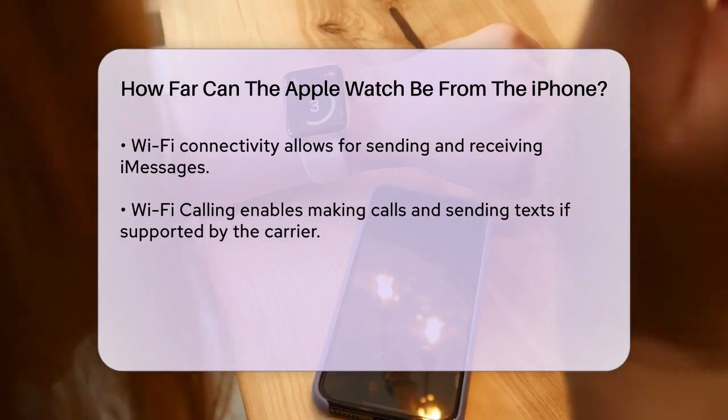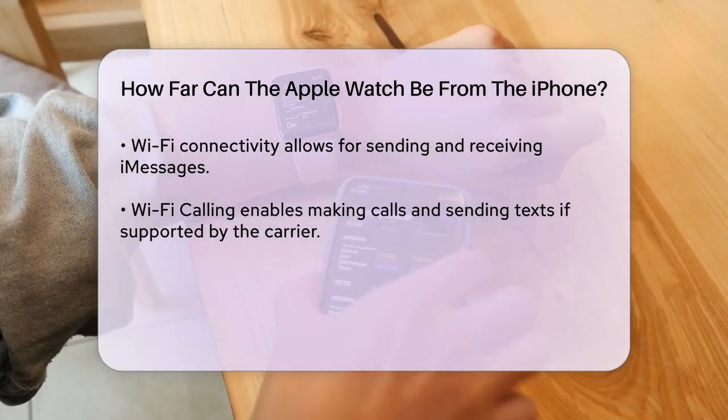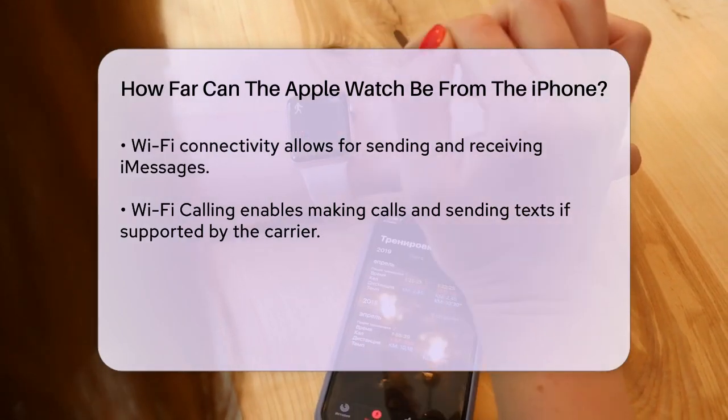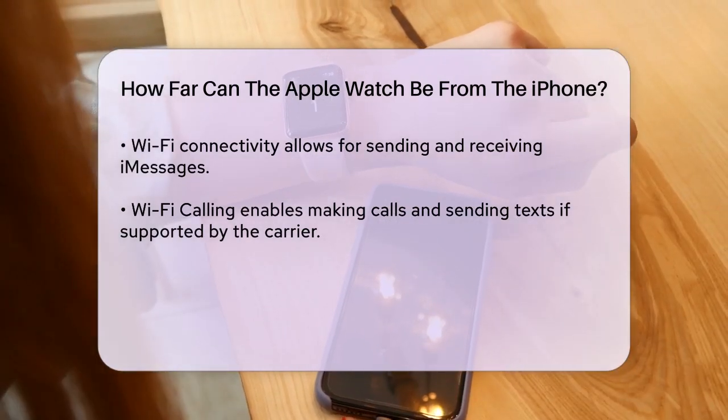This includes receiving notifications, controlling music playback, and using certain apps. In the worst case scenario, if your watch can't connect via either Bluetooth or Wi-Fi, it will still offer some basic features, though these will be limited.